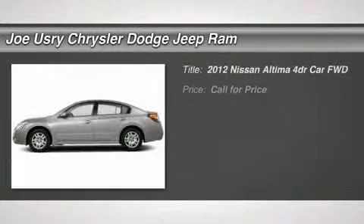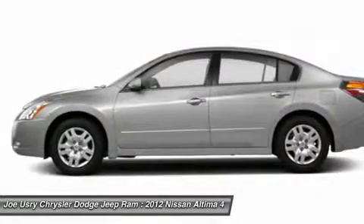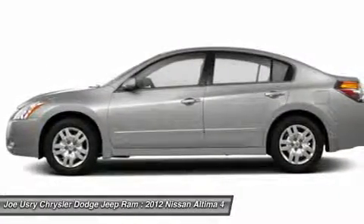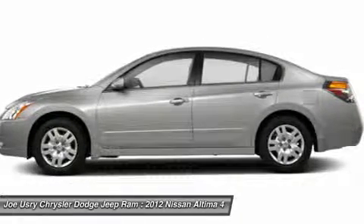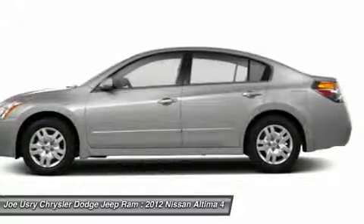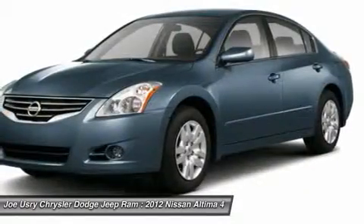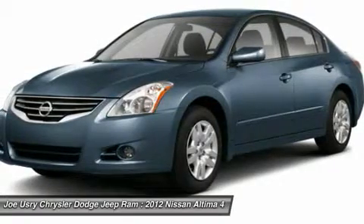The 2012 Nissan Altima. The Nissan Altima offers advanced features to make life easier, including push-button ignition, which comes standard. Combine that with the powerful V6 or efficient four-cylinder engine, six standard airbags, and over 5,000 quality and performance tests, and you'll see the Nissan Altima is made to drive and built to last.